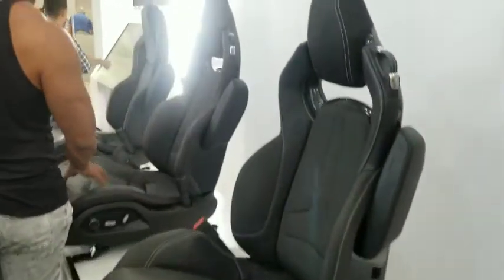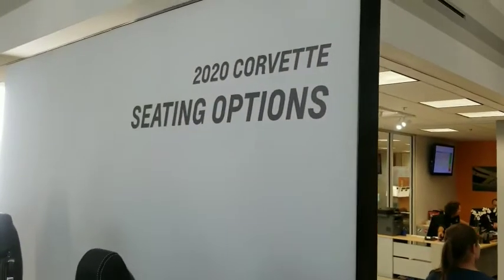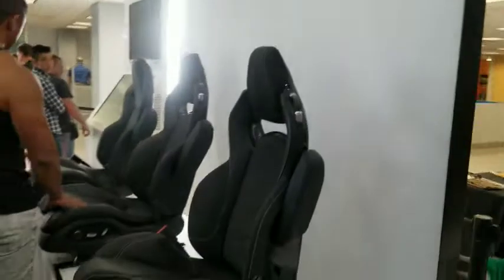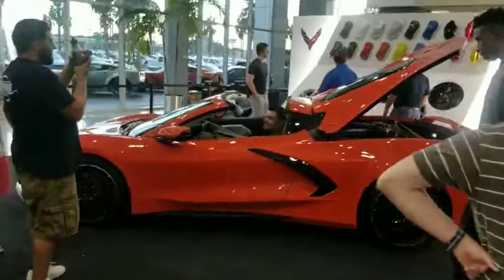Here's some of the new seats they've got for the new Corvette — the 2020 seating options for the Corvette. And here's a look at the car.